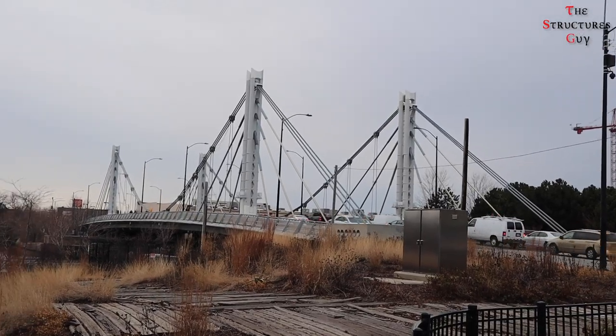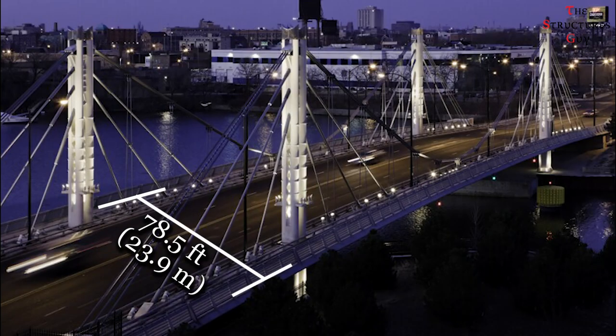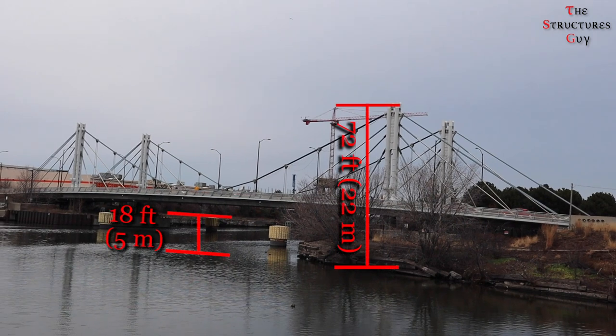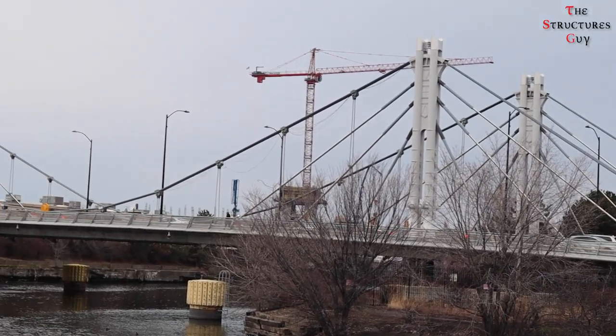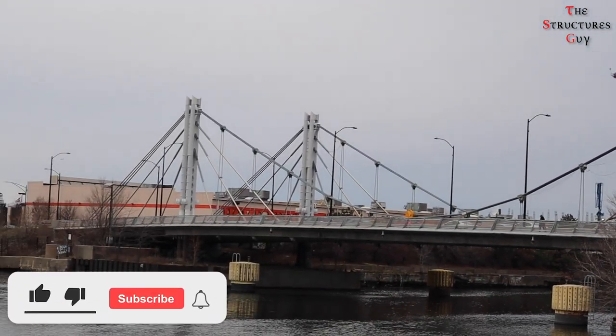Here are some quick facts about the bridge. It has a span of 420 feet, a width of 78.5 feet, a total height to the top of the pylons of 72 feet, and a vertical clearance of 18 feet as required by the United States Coast Guard. The bridge took 22 months to complete, from June 2006 to May 2008, and cost about 25 million US dollars.